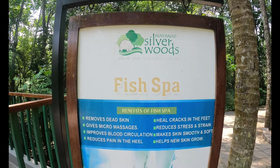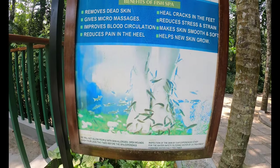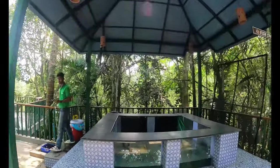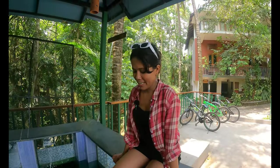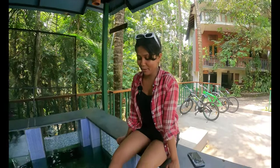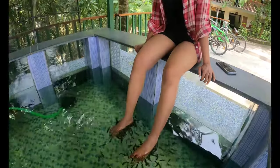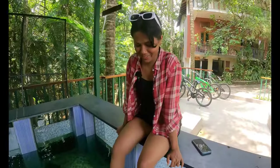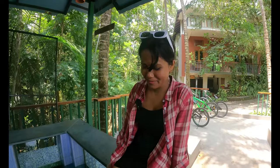After cycling, we thought of trying a fish spa — let's see how it is! We are taking fish spa now. This is my first time taking a fish spa; it somewhat feels weird — you feel that fish-sucking sensation. It's somewhat strange but fun!